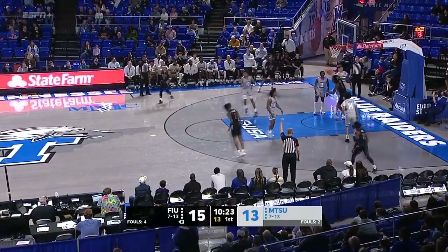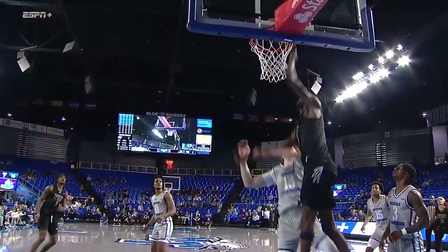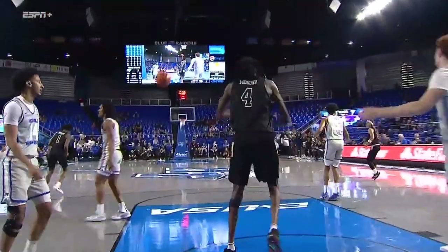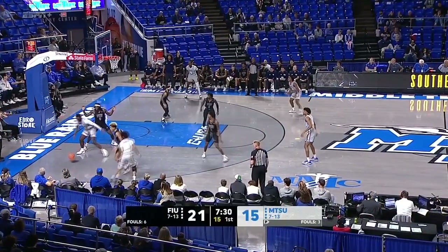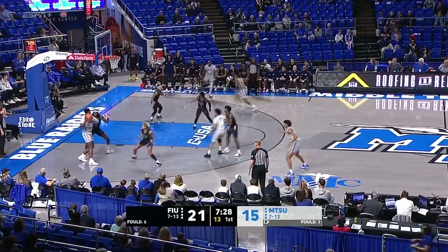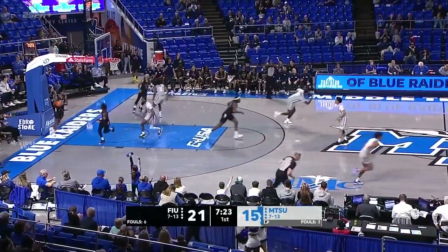Here comes a lob up to Pinckney, and one. A really, really good pass by Gittins. This FIU defense is just absolutely swarming as King got a good look and knocked it down.